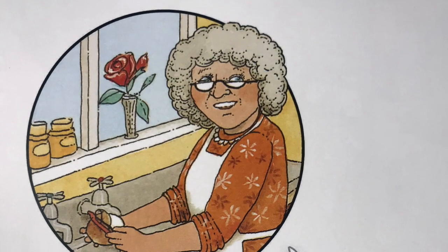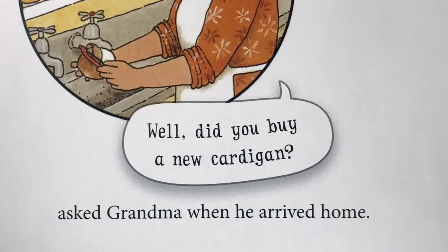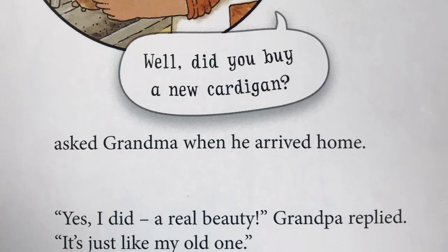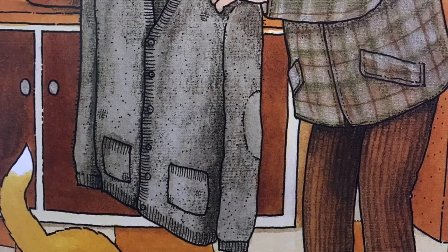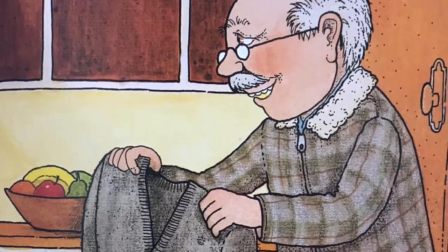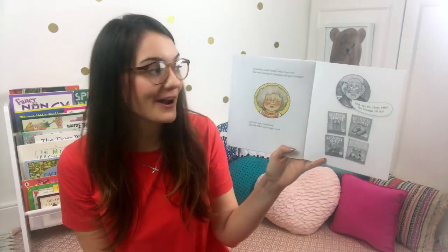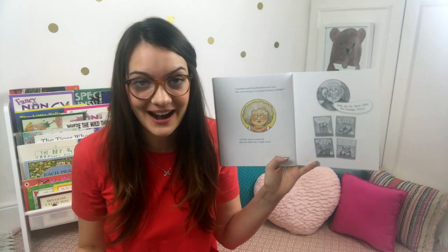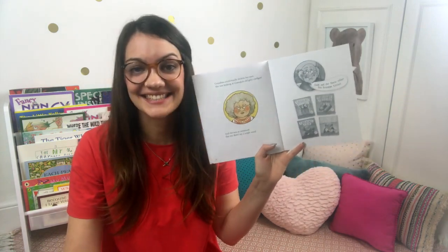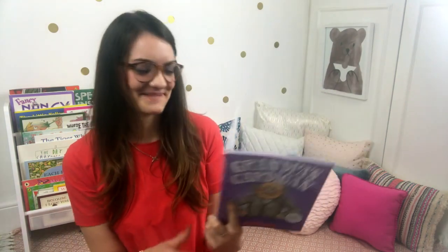"Well, did you buy a new cardigan?" asked Grandma when he arrived home. "Yes, I did. A real beauty!" Grandpa replied. "It's just like my old one." He proudly took the cardigan out of the bag. Grandma could hardly believe her eyes. She was looking at Grandpa's old grey cardigan. And she was so surprised that she didn't say a single word.